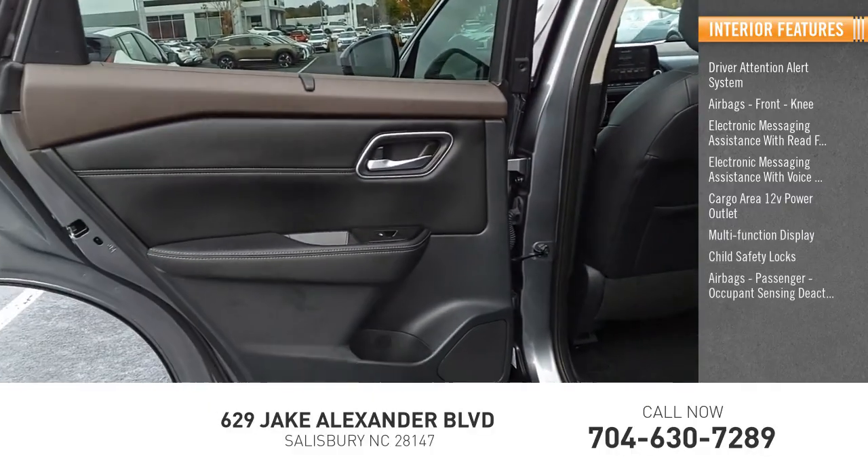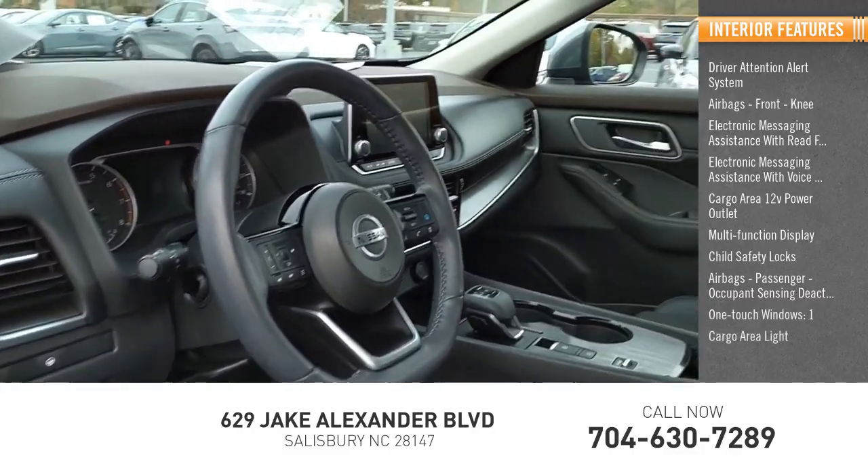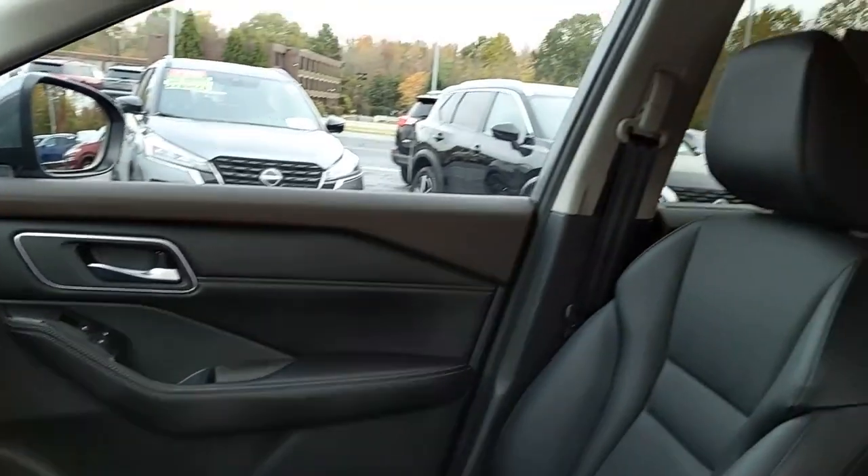Child safety locks, passenger airbag with occupant sensing deactivation, one-touch windows, and cargo area light. The stylish Rogue gets 27 miles per gallon and still boasts nearly 58 cubic feet of cargo space.